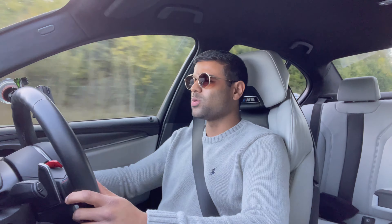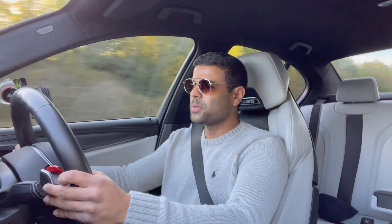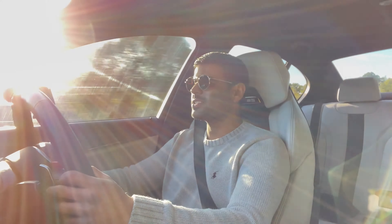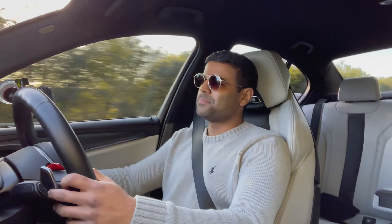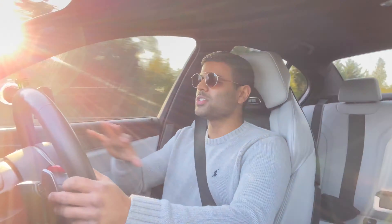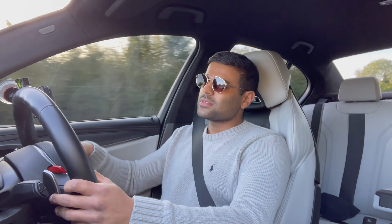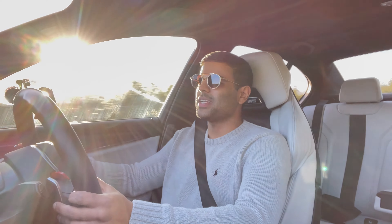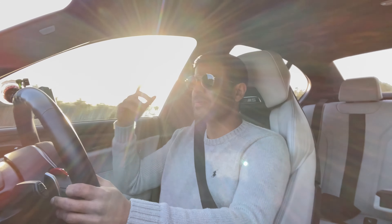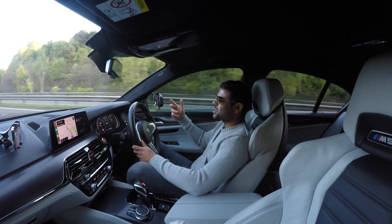This car is absolutely mental — it's super, super aggressive when it wants to be. You're just hunting people down. Super pleasurable. I would love to take this car to the Nürburgring — that is one of the baddest tracks in Europe. But even just taking it to Silverstone, Brands Hatch, or even that sick track in Wales that Chris Harris always goes to — I can't remember the name of it — I would love to go there and take cars like this. It would be absolutely wicked.